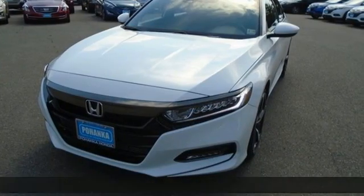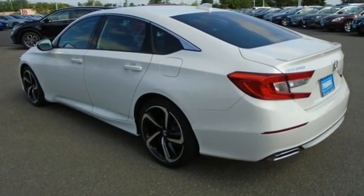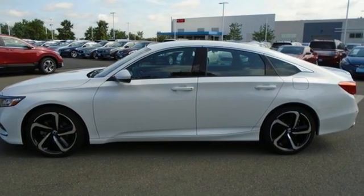A great vehicle is comprised of great features like these: streaming audio, wireless phone connectivity, dual zone climate control, push button start, and leather steering wheel.